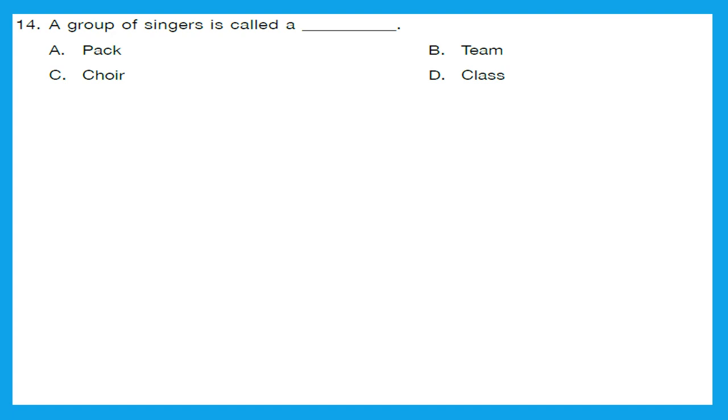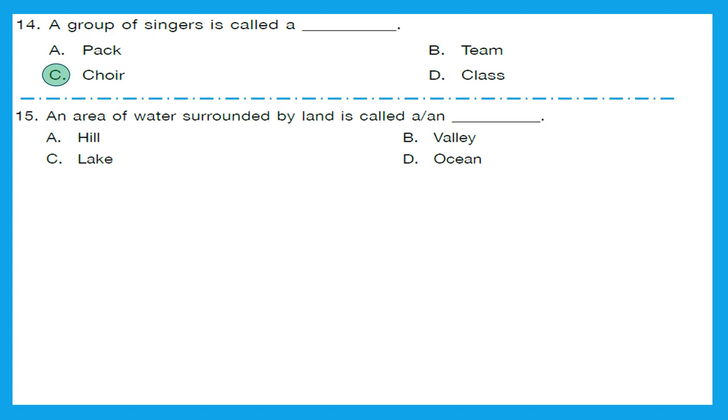Question 14: A group of singers is called a pack, team, choir, or glass? It is option C — choir. Question 15: An area of water surrounded by land is called a hill, valley, lake, or ocean? This is a lake — option C is the right answer. A lake is an area of water surrounded by land.